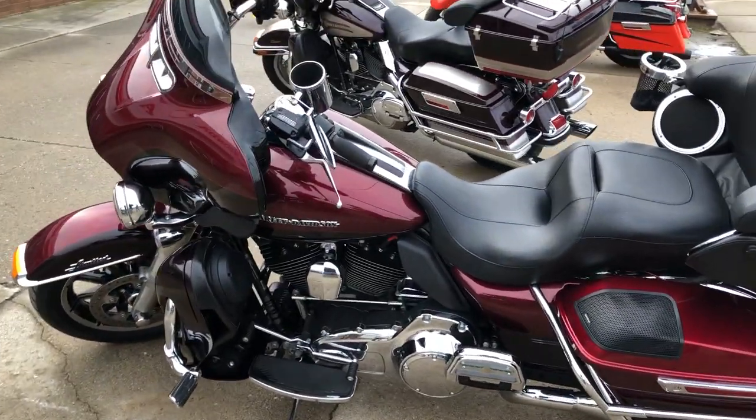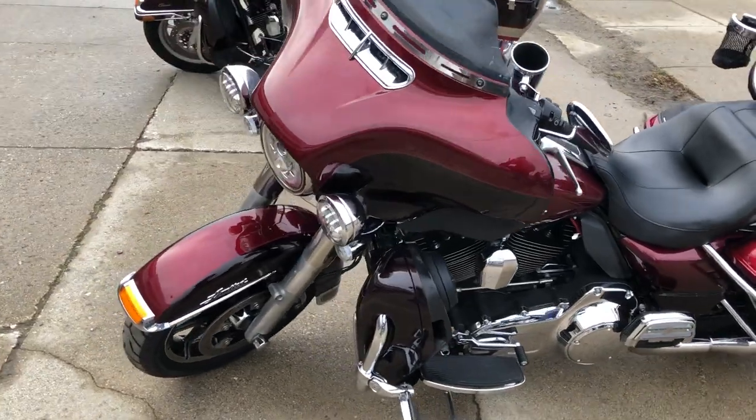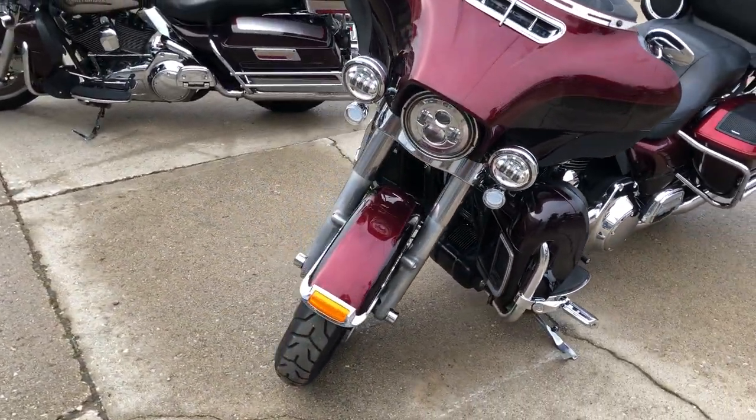No dents, no dings, no scratches. It's just been serviced at the dealership, inspected, all boots have been changed, and there's a warranty bill.